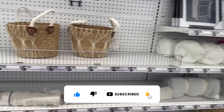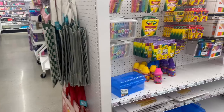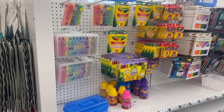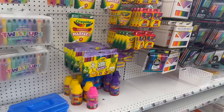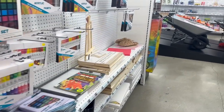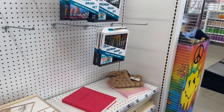So inside Five Below — I know I was here a couple weeks ago — but I'm short on backpacks for my back-to-school drive, which is coming up on Saturday. Five Below has some, so we're going to grab those and then take a look around.